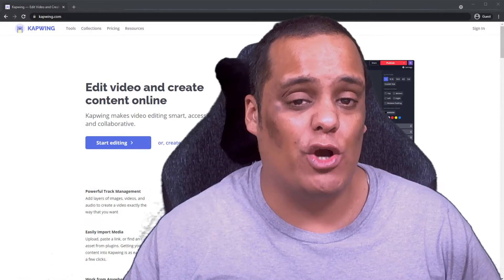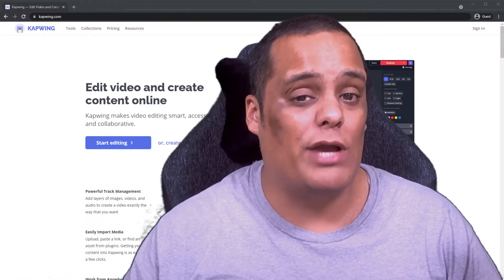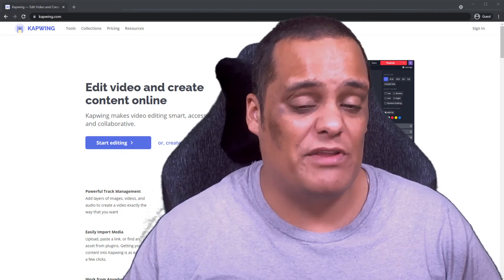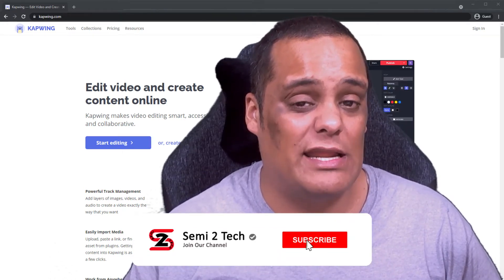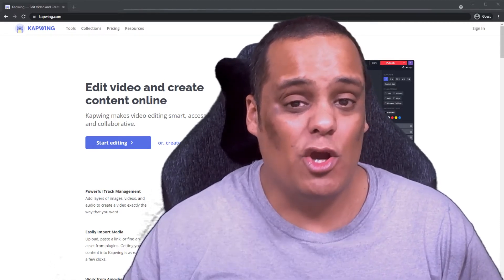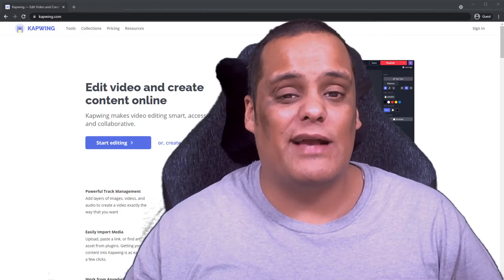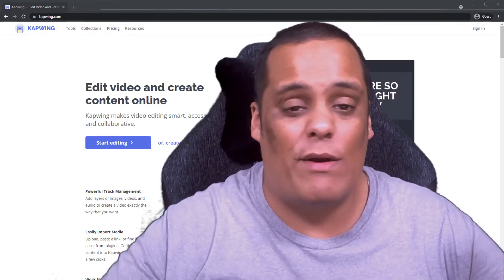Alright guys, thanks for coming back — I do appreciate all the love and support. To continue supporting the channel, all you've got to do is like, share, and comment on my videos. If you still haven't done so, hit the subscribe button and enable bell notifications so you get notified every time I drop great videos like this one or go live.